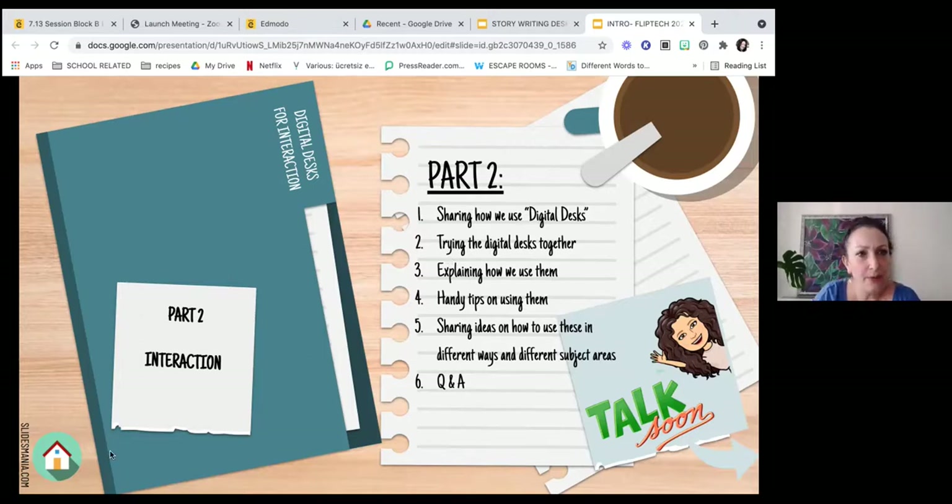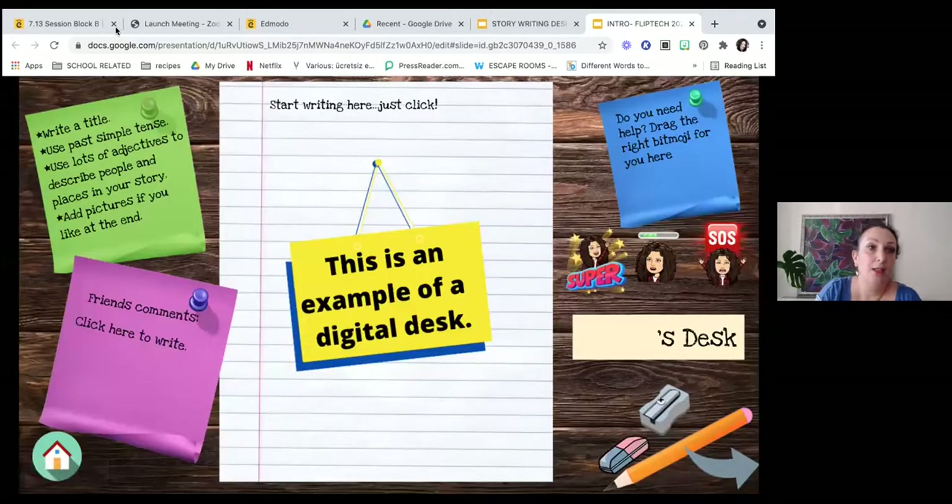We want to share how we use the digital desks with you. We want to try the digital desk with you, explain how we use them and how you can use them. We'll give you some handy tips, and then maybe we can share ideas all together. I hope everybody's familiar with Google Slides, because this is the tool that we used to create our digital desk.